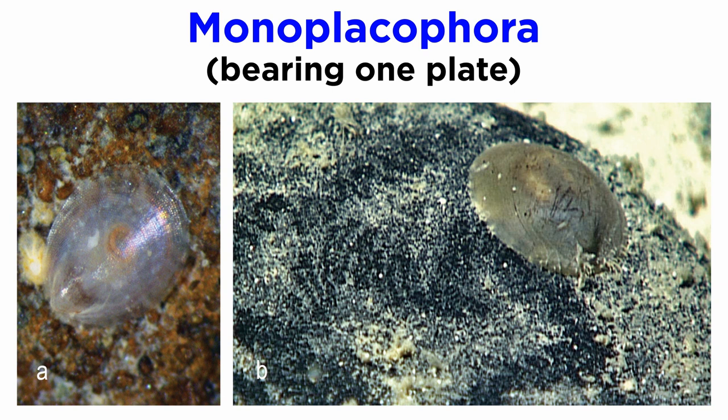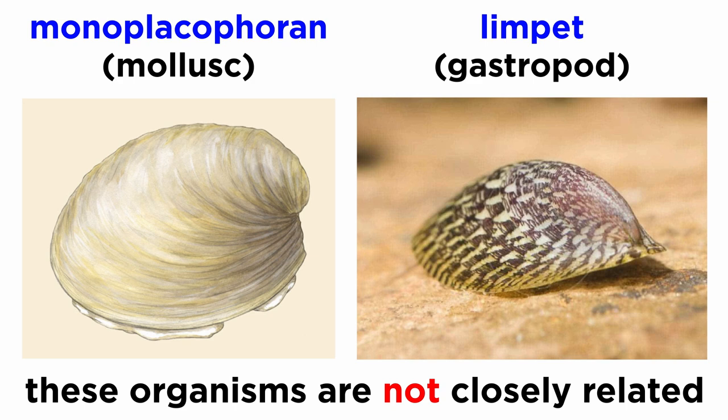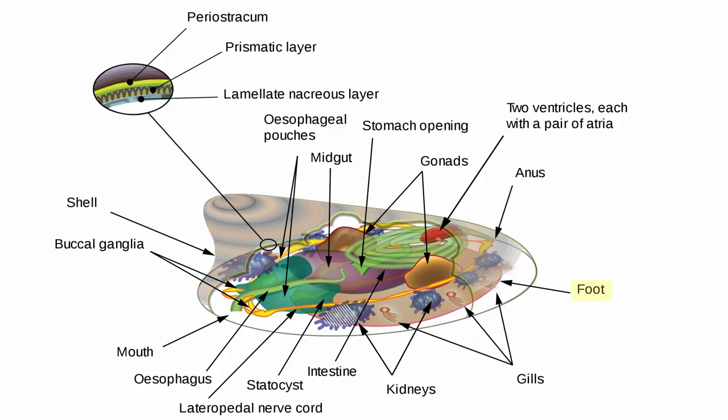Next up is class Monoplacophora, which one can probably guess means bearing one plate. Until 1952, when a single specimen was dredged up from the seafloor on the west coast of Costa Rica, this entire class was thought to have gone extinct about 375 million years ago, because that's where their fossil record stopped. Though they superficially resemble limpets, they are not gastropods, nor are they closely related to class Gastropoda. They are small, with a low rounded shell and creeping foot. Their ventral anatomy is somewhat similar to the chitons, but their internal anatomy is unique in that many organs are repeated — for example, three to six pairs of gills, two ventricles, two statocysts (an organ used for sensing balance and orientation), four auricles, three to seven pairs of metanephridia (essentially kidneys), and ten pairs of pedal nerves in their ladder-like looped nervous system.